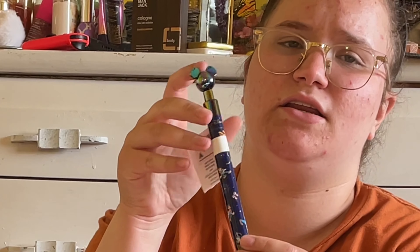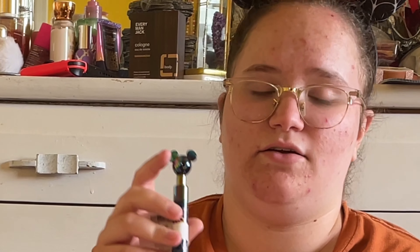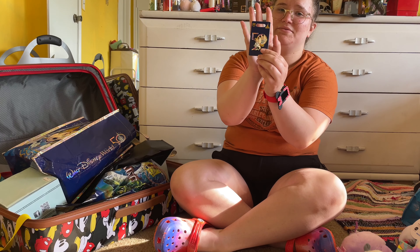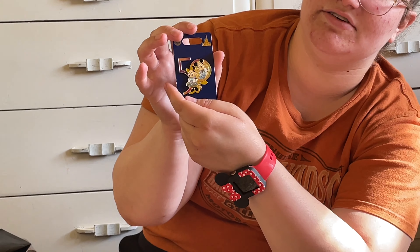I think I got this at Magic Kingdom — this 50th anniversary pin with the Mickey head, so freaking cute. And I got another 50th anniversary pin with Minnie and Mickey. So cute, am I right? I love her.